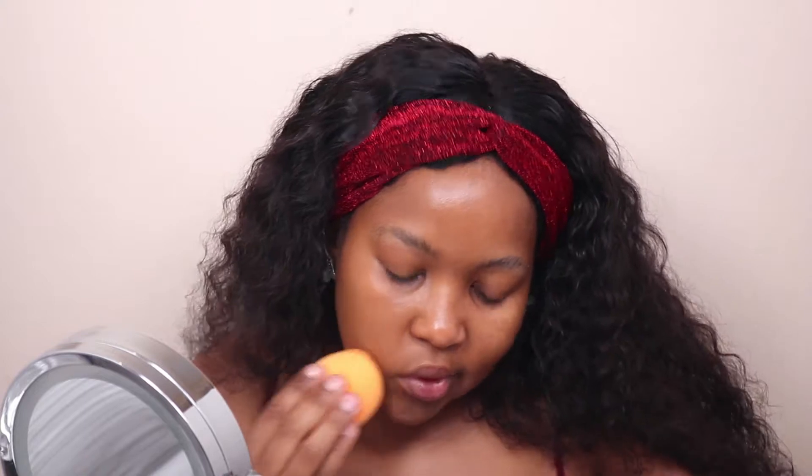I'm going to use the sponge on this side and I'm not going to prime because I don't usually prime — I wouldn't want to introduce a new variable, that would be unfair. Okay, so it said medium to full coverage... but this is like light to medium. Maybe it's the sponge, but as you can see this side has foundation and this side doesn't, and even where I have foundation you can still see my skin peeking through.